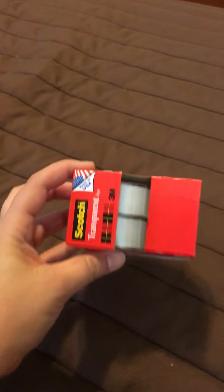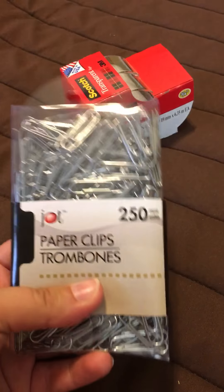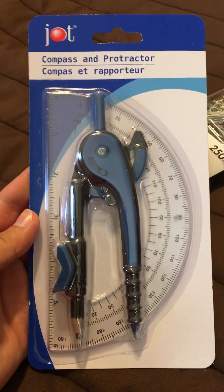The first thing I got was some more scratch tape because we go through scratch tape like crazy around here. I also bought a pack of paper clips — this size pack at Target was like three bucks and I got it at Dollar Tree for a dollar. I also grabbed a compass and protractor set.